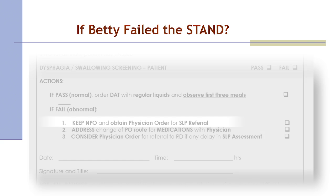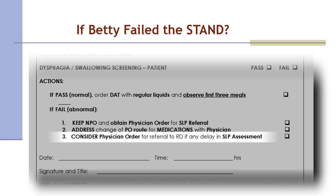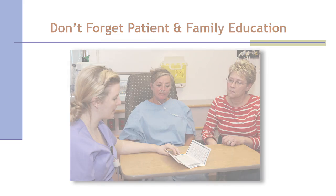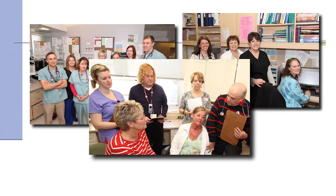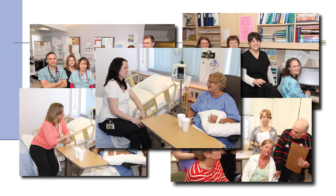If Betty had failed the STAND, the team would keep her NPO and obtain a physician order for SLP referral, address change of route for oral medications with the physician, and consider a physician order for referral to a dietician if there is any delay in SLP assessment. Don't forget to do ongoing patient and family education. You and your patient care teams are improving patient outcomes by implementing screening, monitoring, and management interventions to reduce the risk of complications related to dysphagia.